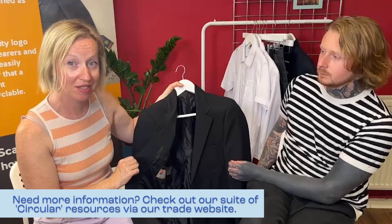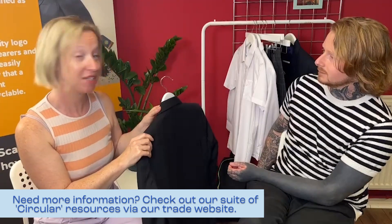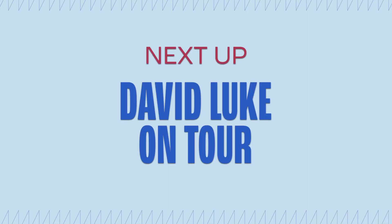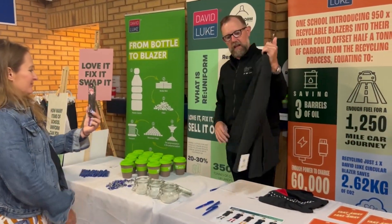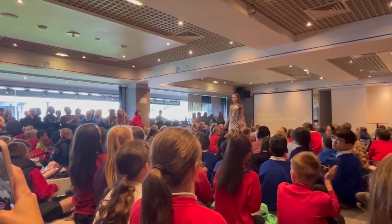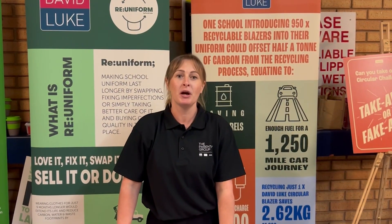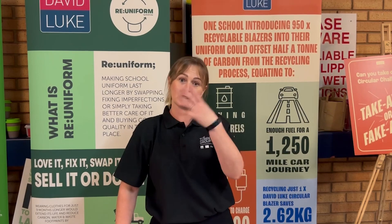That is absolutely amazing. I'm really hoping that my son is able to wear a David Luke blazer this year. Yesterday we were at the North West Eco Conference in Blackburn. It was a fantastic opportunity to showcase the new circular blazer to students and teachers that are really passionate about sustainability and anything eco. It's important for our younger generation to know about sustainable clothing and what we can do with suppliers and retailers to help share that knowledge.